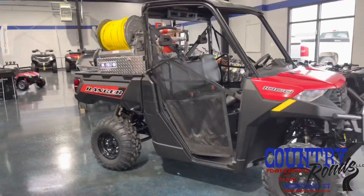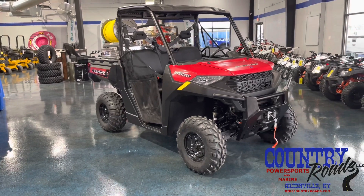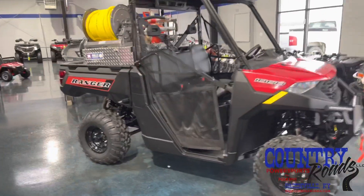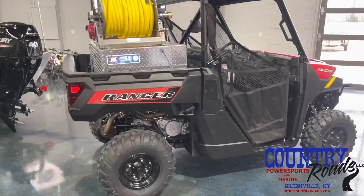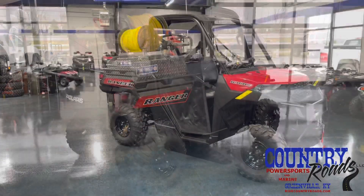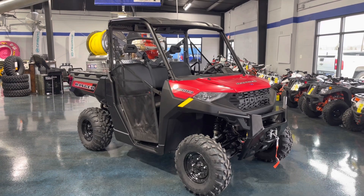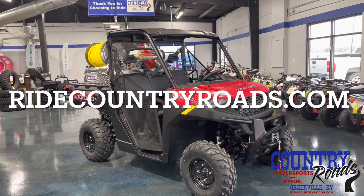If this is something that you're interested in or your department's interested in, we can special order and build one of these for you as well. We have other options available with different types of skids. This is the compact skid from Chemtech that, like I said, fits in there. It allows the tailgate to be closed. They do have other models available. If you have any questions, you can give us a call here at Country Roads at 270-338-2732, or you can check us out on our website at RideCountryRoads.com.